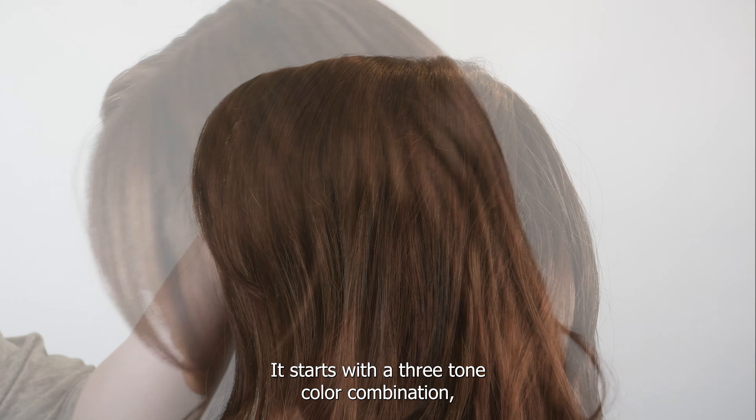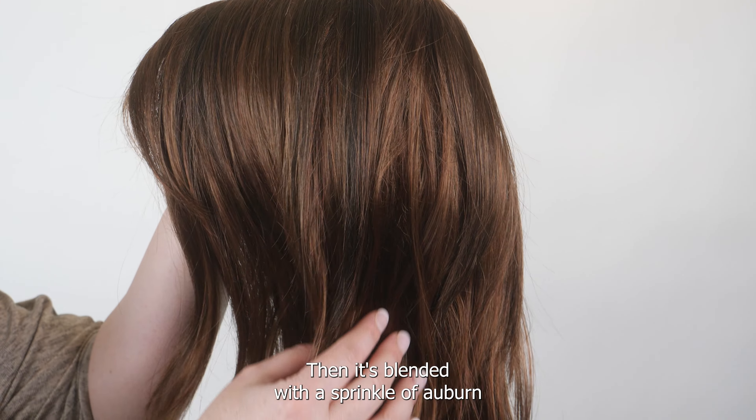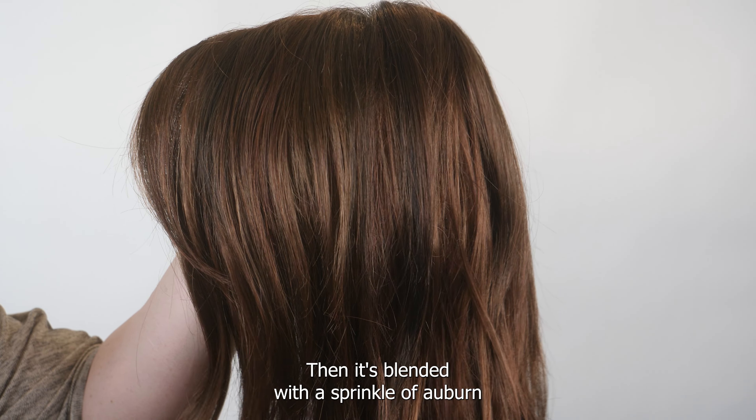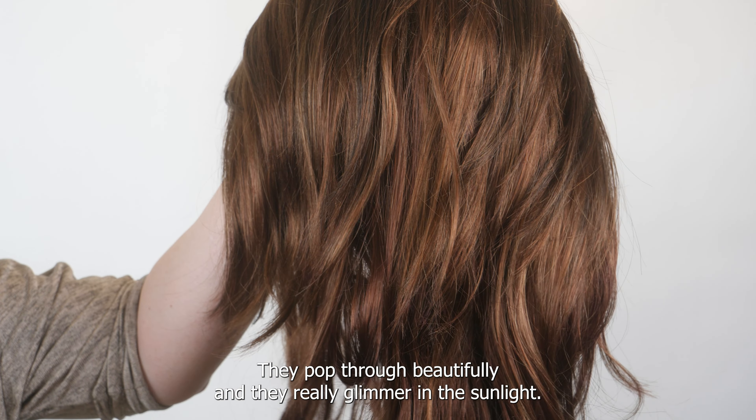The color I'm wearing is called Cinnamon Raisin. This is a gorgeous dimensional shade — it starts with a three-tone color combination, beginning with a warm chestnut brown base, then blended with a sprinkle of auburn, and finished with cinnamon highlights for just the right touch.